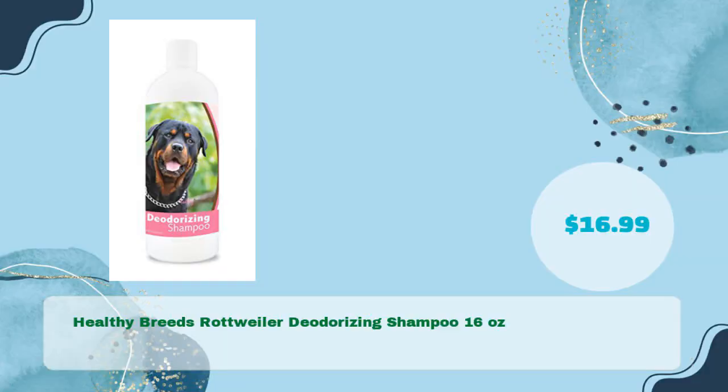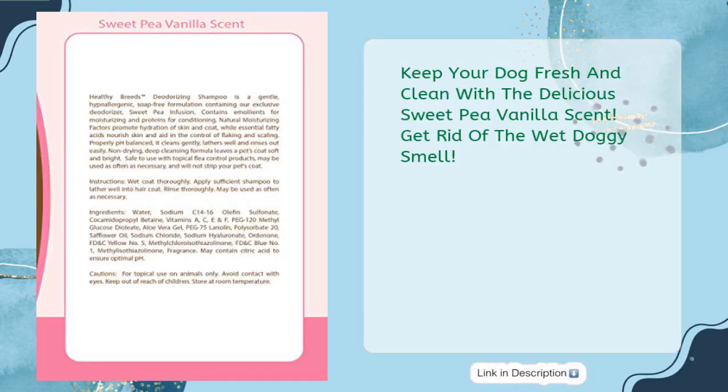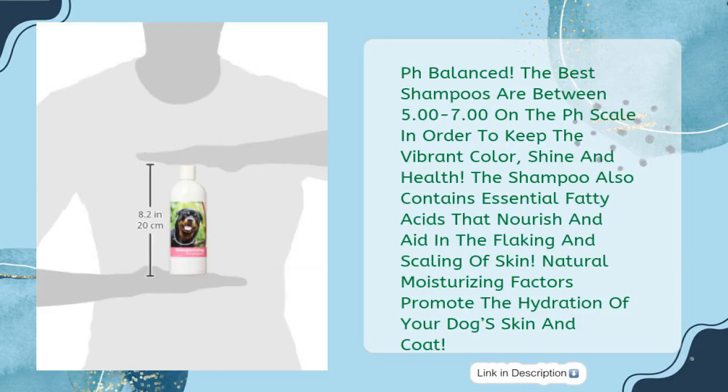Number four: Healthy Breeds Rottweiler Deodorizing Shampoo, 16 ounces, in just $16.99. Keep your dog fresh and clean with the delicious sweet pea vanilla scent. Get rid of the wet doggy smell. pH balanced — the best shampoos are between 5.00 to 7.00 on the pH scale in order to keep the vibrant color, shine, and health. The shampoo also contains essential fatty acids that nourish and aid in the flaking and scaling of skin.